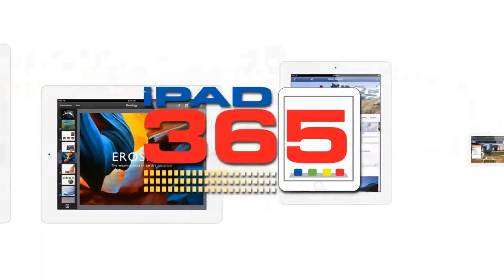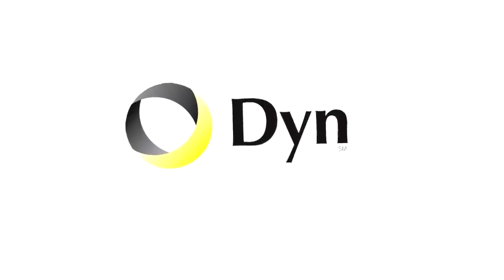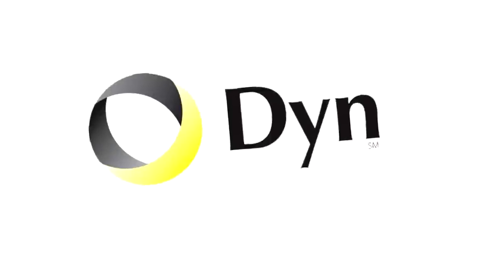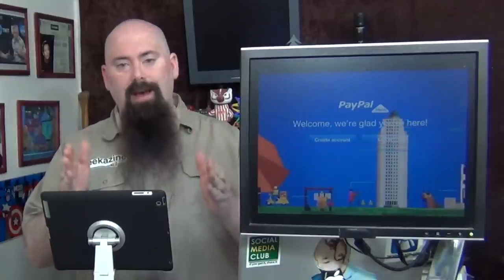The landscape of commerce is changing all by these little dongles, and of course we're going to show you a cool iPad stand too. This episode brought to you by Dyn.com. Hey everybody, Jeffrey Powers here. Welcome to iPad 365, the show where we look at apps to keep your iPad up and playing.